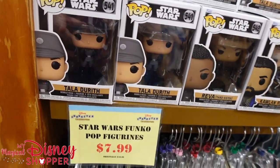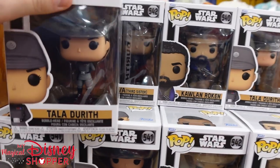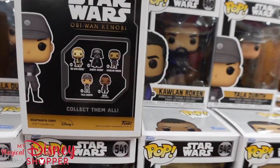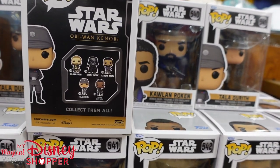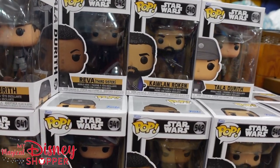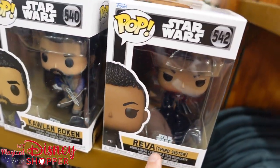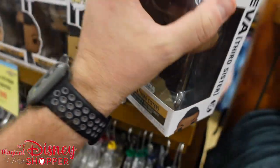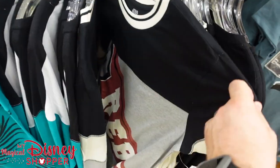They have some Star Wars Pop figurines from the Obi-Wan Kenobi show — Tala, Reva the Third Sister, and another character whose name I can't quite remember. They do not have the Darth Vader or Obi-Wan Kenobi ones, but they have three others from the series. Reva was a very popular character. As for Star Wars clothing, it's mostly repeat items we've seen before. But this is really cool — an Ahsoka women's top that says He May Choose His Own Path, going for $20, it was a $40 top. Very soft material.